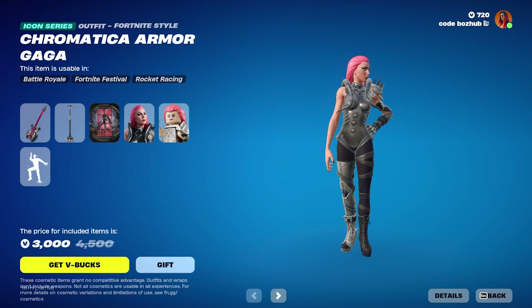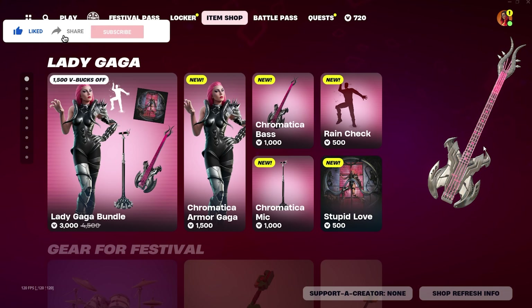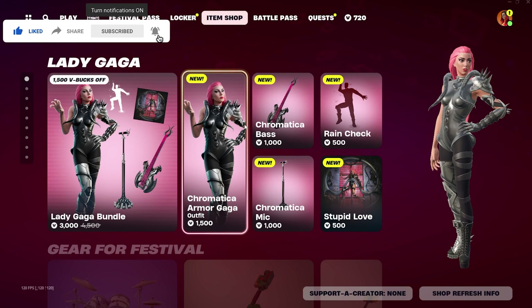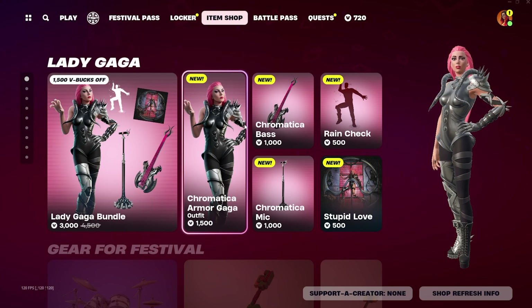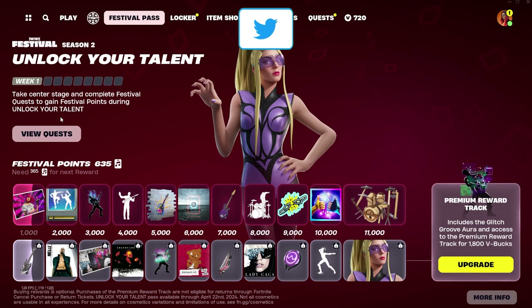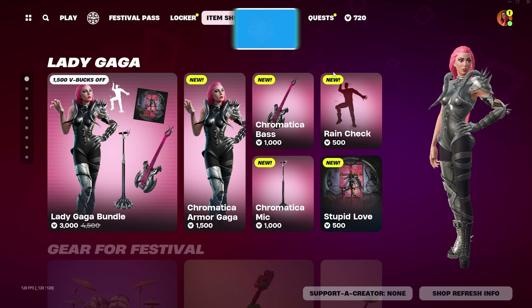What is going on guys, my name is Aiden and welcome back to yet another video here on the channel. In today's video, my bank account is obviously going to be very upset with me, but we are going over how you guys can get the Lady Gaga skin and bundle for free that is in the item shop. If you guys haven't been keeping up with my recent videos, I just did a video giving away this festival pass right here, and that's pretty much what this video is going to be as well — a giveaway video.